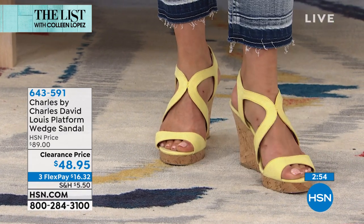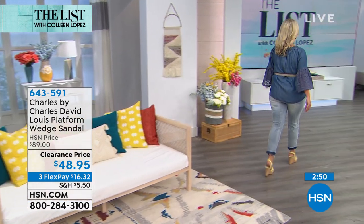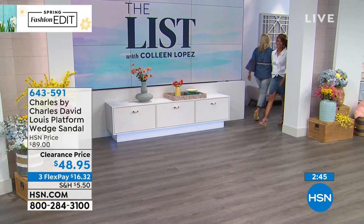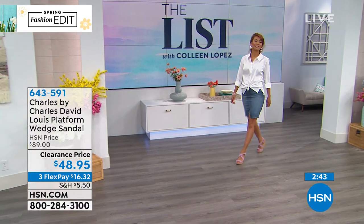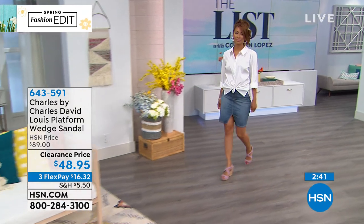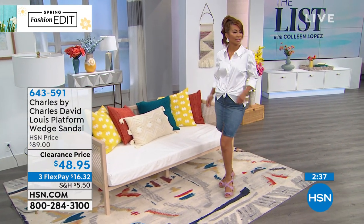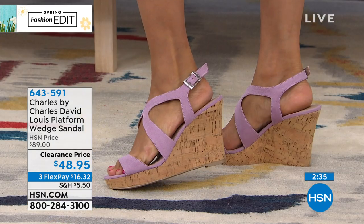We are busy taking calls. Steve and our producers are letting me know that a lot of you girls are jumping in. If you're trying to get through and waiting, please be patient — we will get somebody with you shortly. We do have your shoe waiting here. Or log on to HSN.com, and we'd be more than happy to get you hooked up without any wait whatsoever.